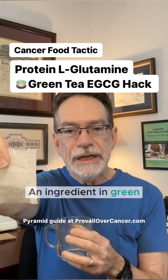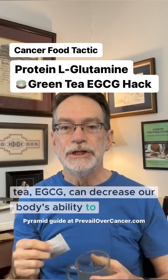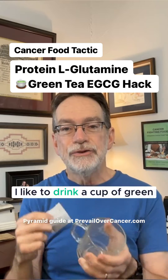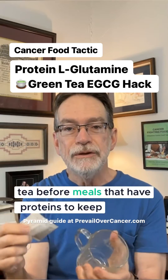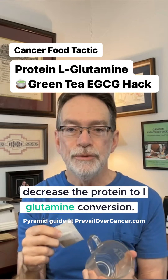An ingredient in green tea, EGCG, can decrease our body's ability to make L-glutamine from other protein amino acids. I like to drink a cup of green tea before meals that have proteins to decrease the protein to L-glutamine conversion.